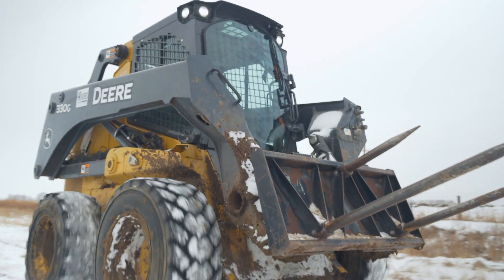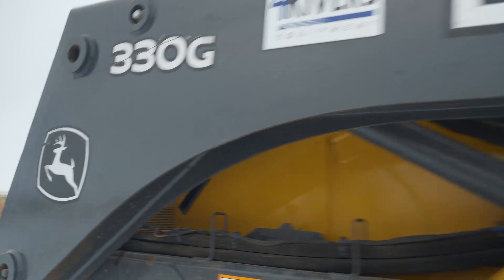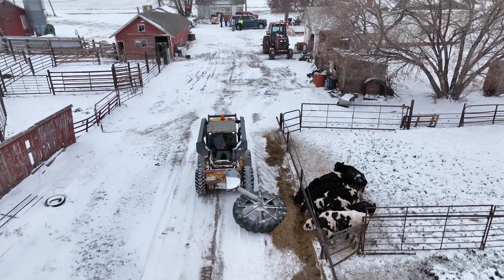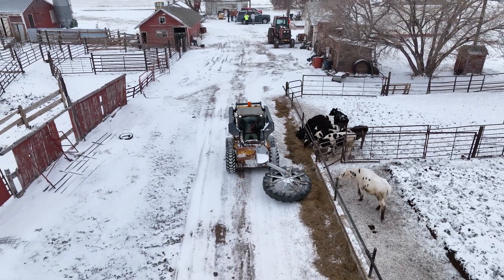We've had three John Deere skid steers. I can see with each model there's improvements, innovation, and higher technology. The operation gets better with each machine — they're really improving their machines all the time.